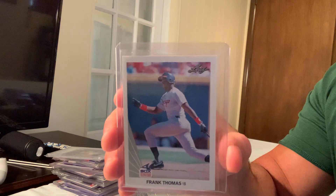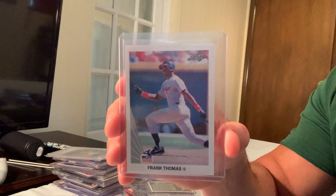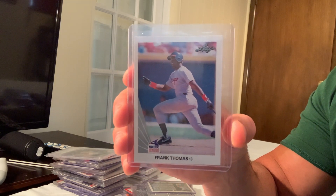Next is the 1990 Leaf 'Big Hurt' rookie Frank Thomas, card number 300, sold for $1,199 on eBay.